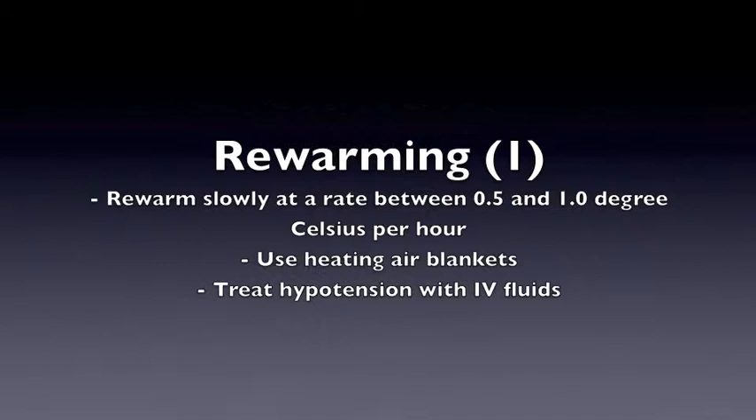When rewarming the patient, be sure to rewarm slowly at a rate between 0.5 and 1 degree Celsius per hour. Use heating air blankets and treat hypotension with IV fluids.